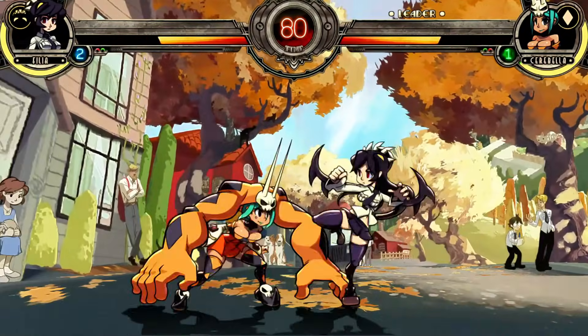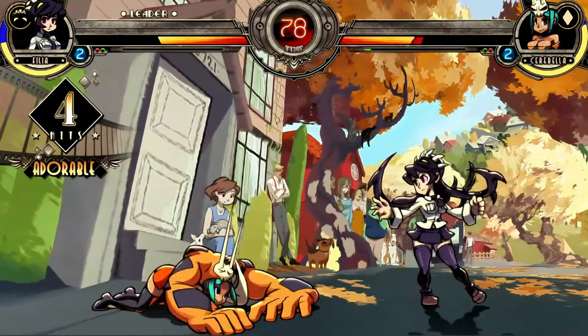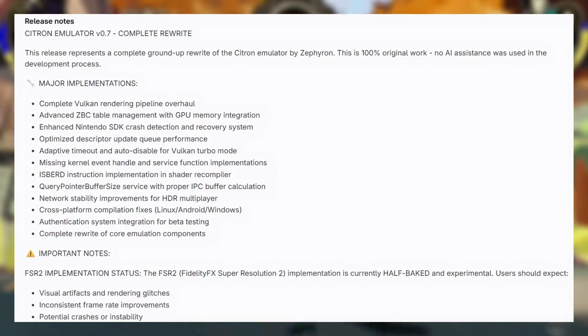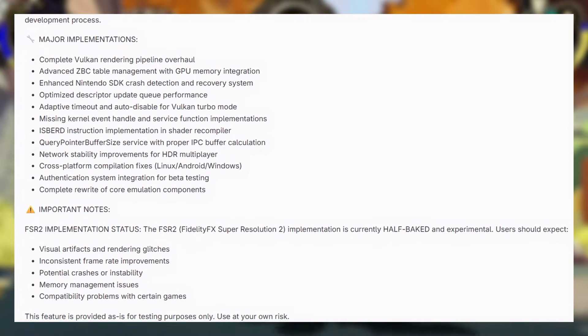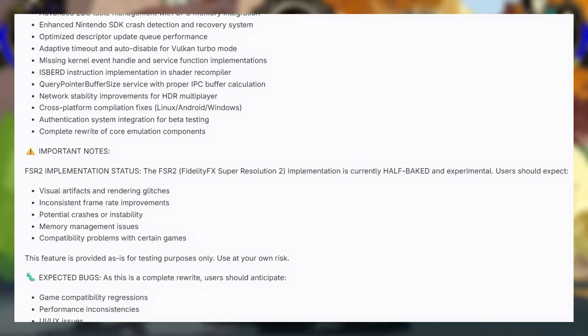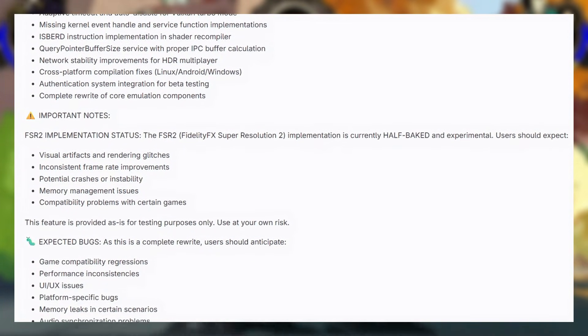Honestly, this is one of the boldest comebacks we've seen in the emulation space. So what makes this update special? Pretty much everything. The Vulkan rendering pipeline has been fully overhauled, GPU memory integration has been advanced, and Nintendo SDK crash detection now includes a recovery system.